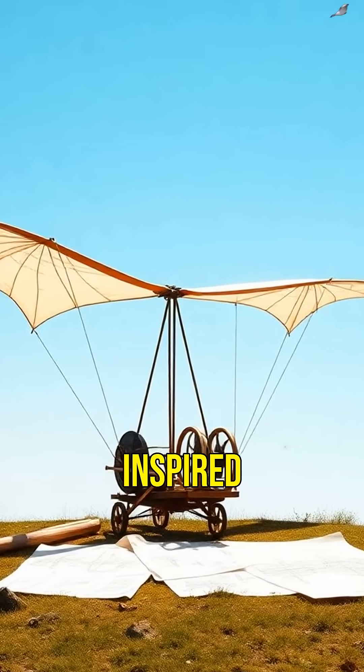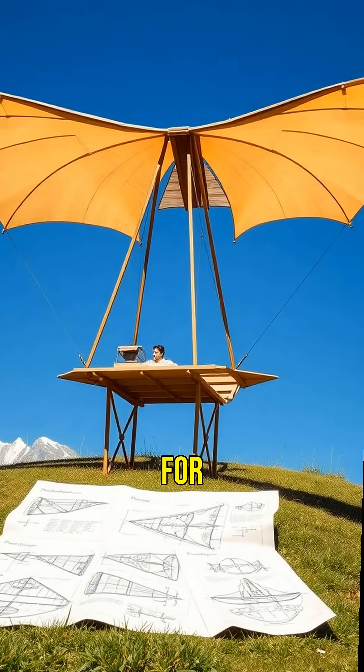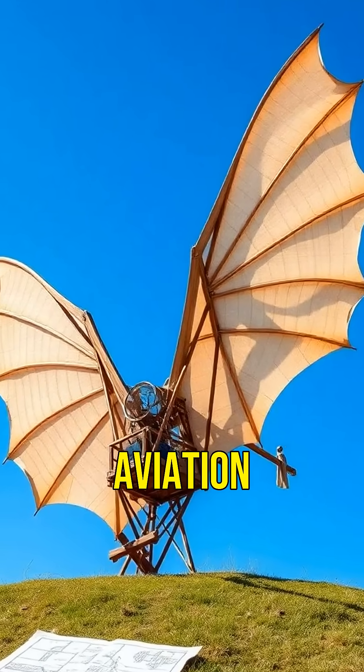His flying machine, inspired by bats and birds, had a wingspan and a cockpit for a pilot. Though it never flew, it laid the groundwork for future aviation.